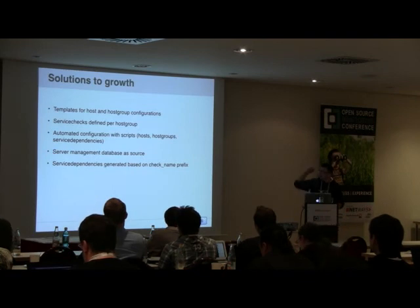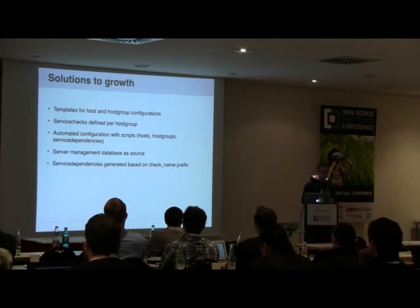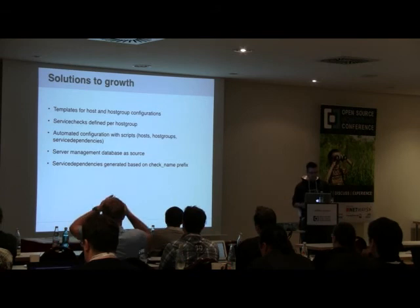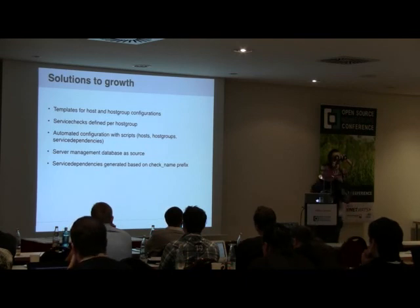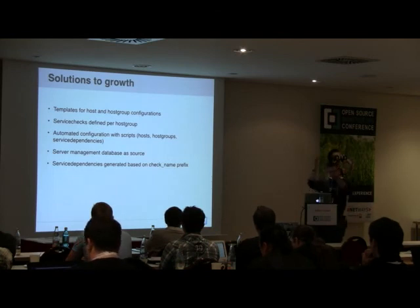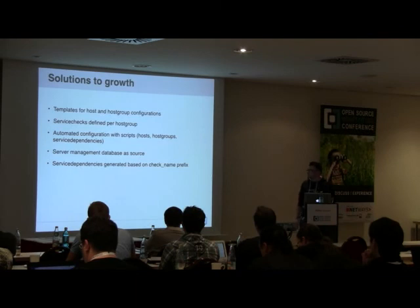So we started creating templates for hosts and host groups, and we defined service checks per host group, because all machines within a host group pretty much had to have the exact same things checked. We created scripts to populate these templates based on information from our server management database — a home-built database containing each server's IP address, function, rack location, and so on — a pretty up-to-date source of what's going on in our server park.